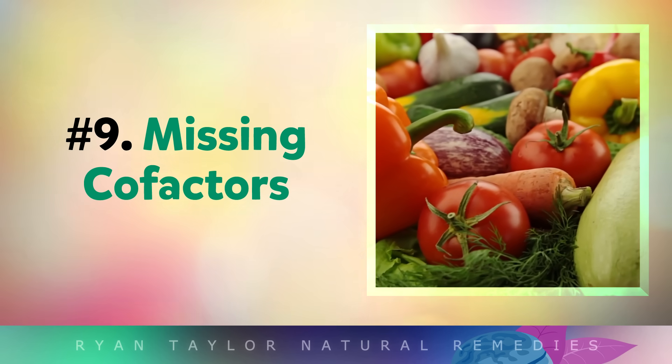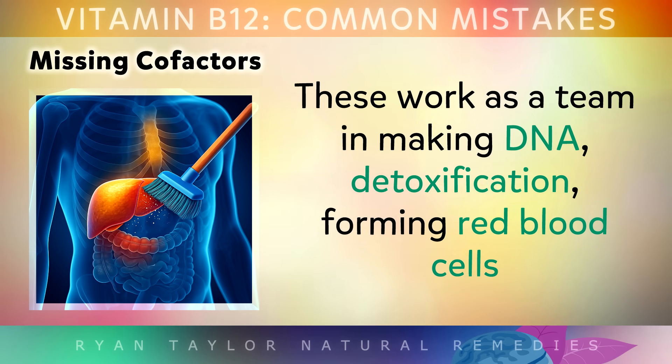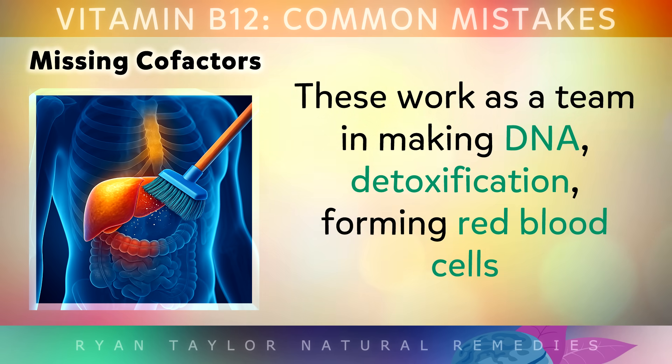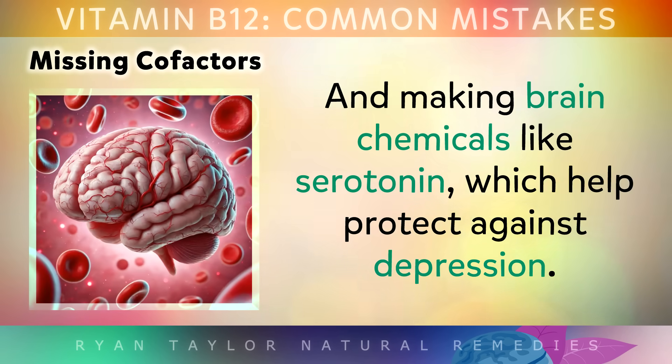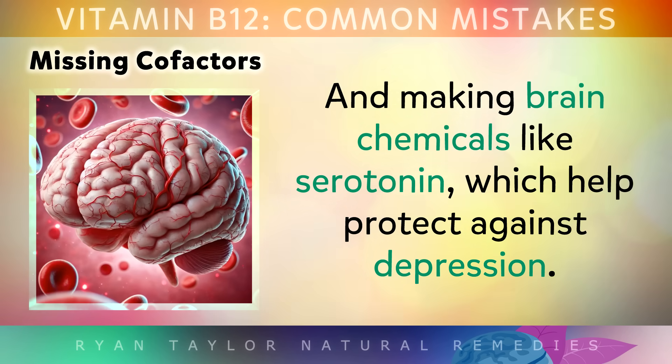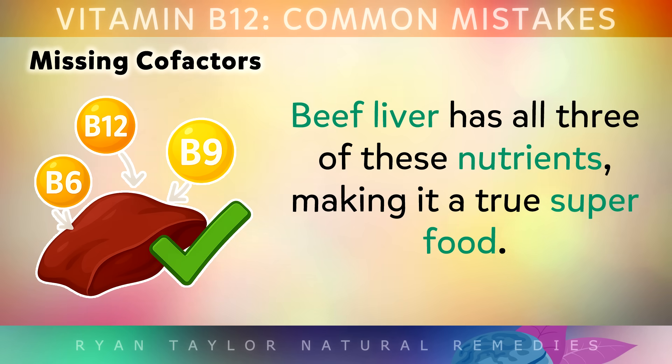Mistake number 9 is missing cofactors. In order for vitamin B12 to work properly, you also need folate and vitamin B6. These all work in your body like a team in making DNA, detoxification, forming red blood cells, and making brain chemicals like serotonin, which help protect against depression. Fortunately, beef liver has all 3 of these nutrients, making it a true superfood.